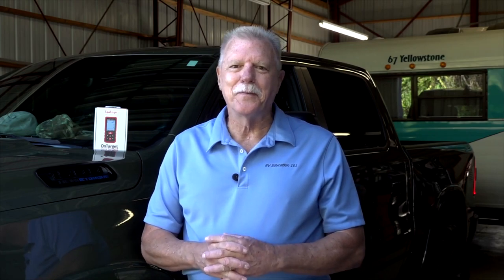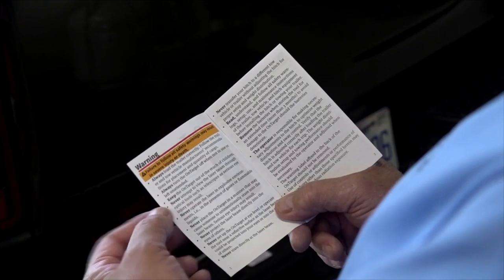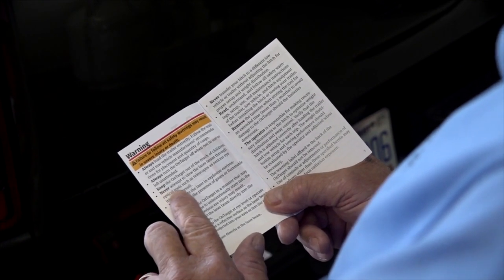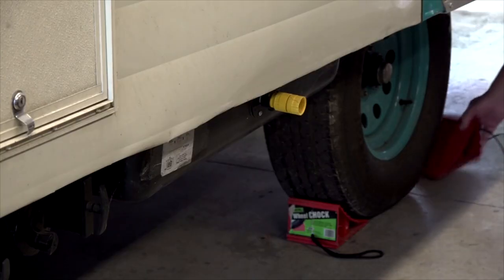To test the towing tool, I'm using my new Ram truck and our restored 1967 Yellowstone travel trailer. The hitch head was previously set up for my '71 Dodge Power Wagon, and my new truck has never been used to tow the trailer prior to this. Inside the box is the tool, three AAA batteries, a protective case, the target reflector card, and a wristband. After installing the batteries, follow the instructions. Read all the safety warnings, particularly about the laser beam. The first step is to park on flat level ground, chalk the trailer tires, and uncouple the trailer without pulling forward.